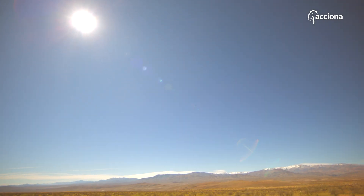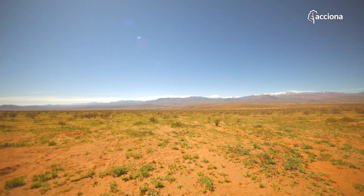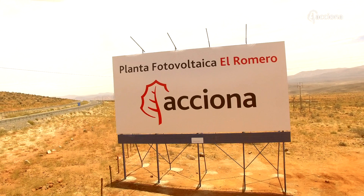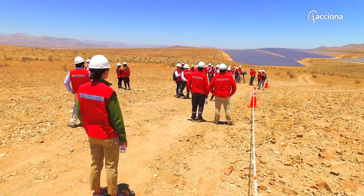Chile meets the conditions to be a leading country in the development of renewable energy sources in Latin America, and we at Acciona will work hard to make it a reality.